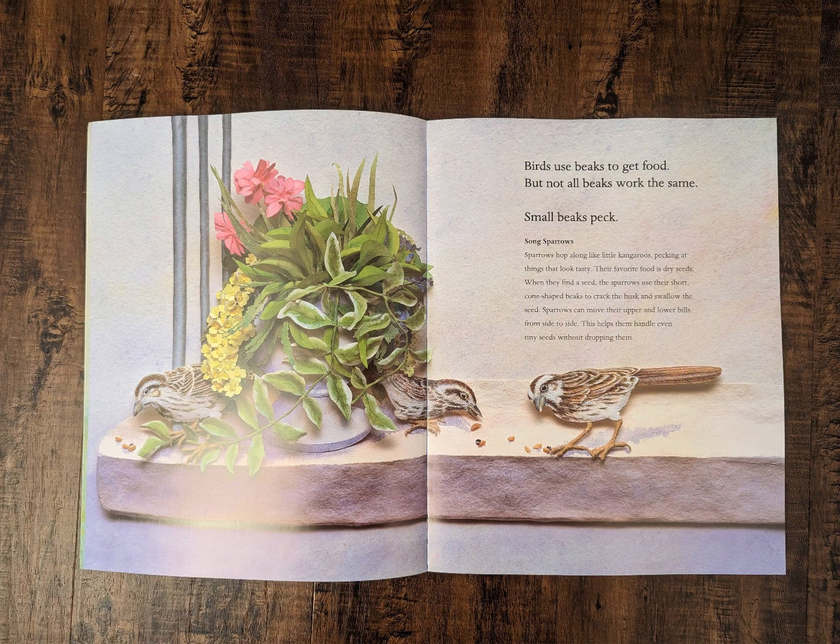Birds use beaks to get food, but not all beaks work the same. Small beaks peck. Song Sparrow. Sparrows hop along like little kangaroos, pecking at things that look tasty. Their favorite food is dry seeds. When they find a seed, the sparrow uses their short, cone-shaped beak to crack the husk and swallow the seed. Sparrows can move their upper and lower bills from side to side. This helps them handle even tiny seeds without dropping them.